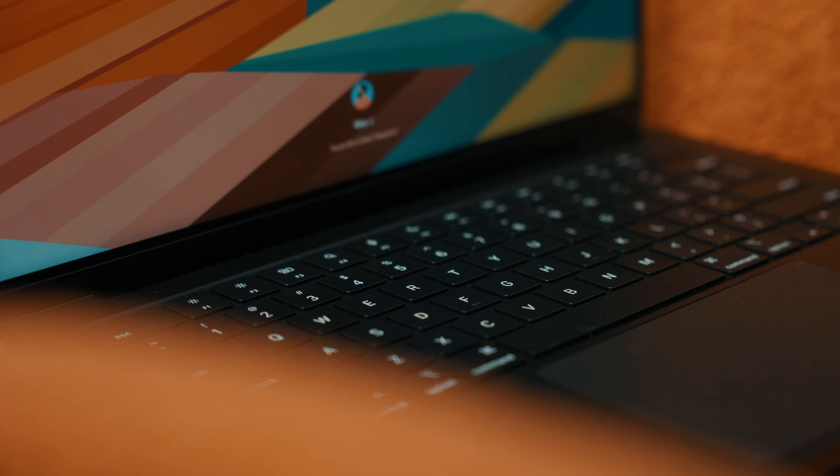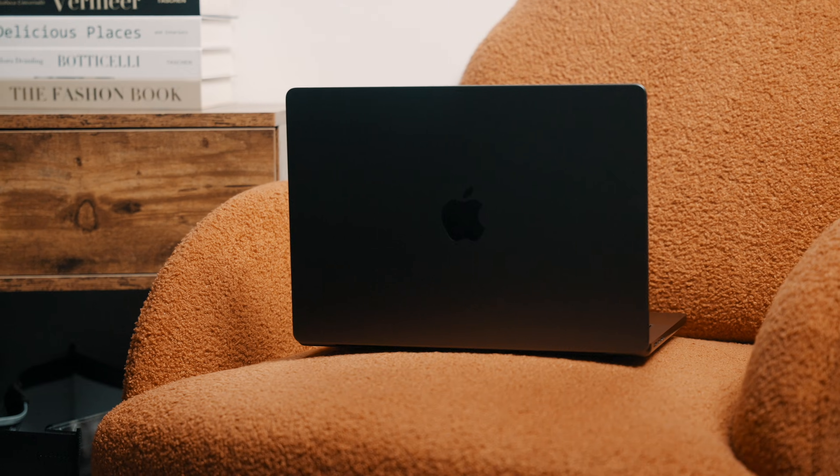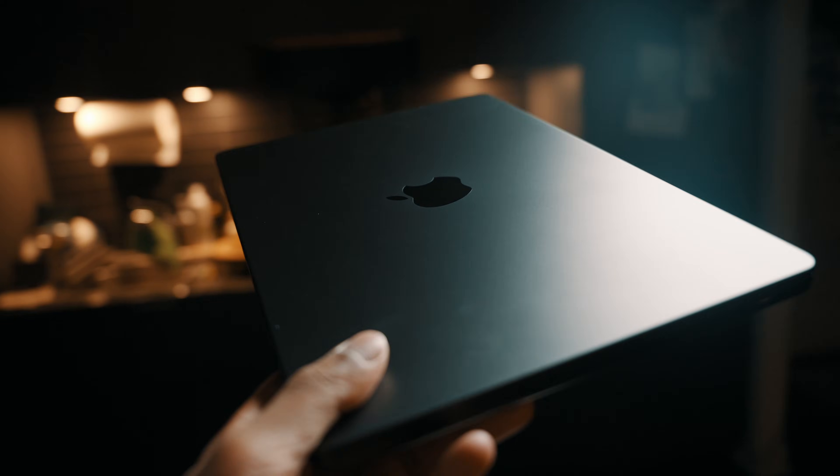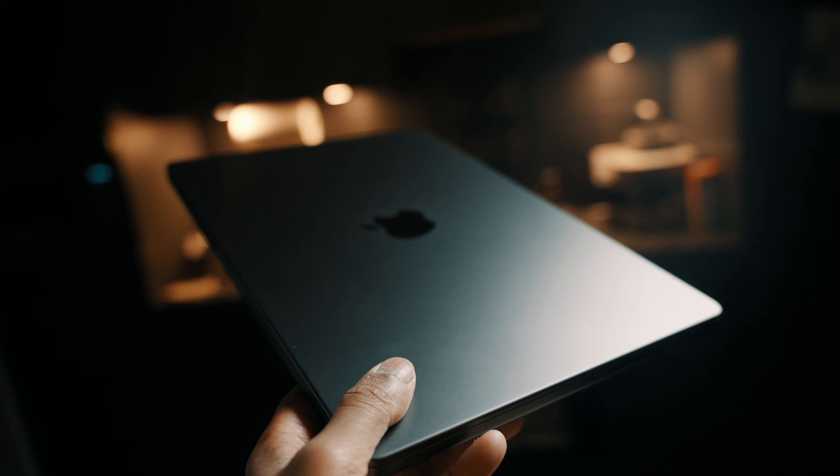Right out of the box, a few things stood out immediately: the display looked great, the keyboard felt fantastic, and the battery life honestly shocked me. But what matters more than those initial impressions is how this thing holds up months later. The really impressive part is nothing faded — there wasn't a honeymoon phase that wore off. If anything, the contrast between this machine and my old Intel MacBook Pro became more obvious the longer I used it. Even the black color choice aged pretty well. It looks cleaner, more professional, and fits the 'this is a serious work machine' vibe.